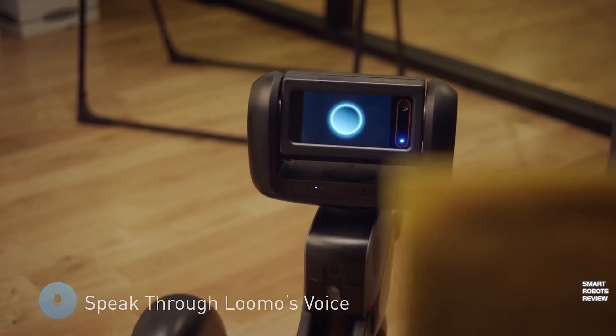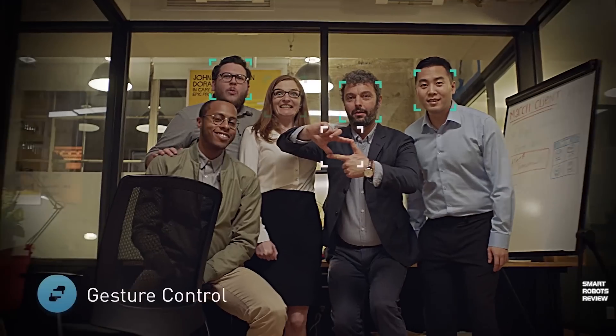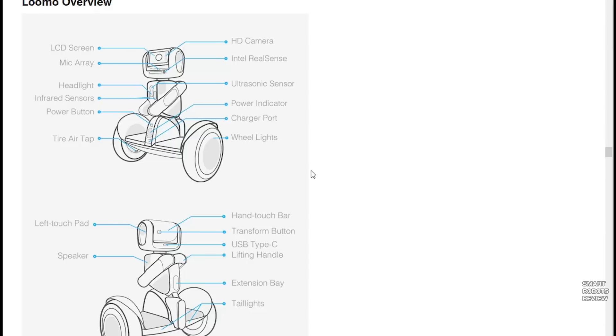The robot is using Android as its operating system. It is powered by an Intel Atom Z8754 core CPU running at a maximum of 2.4 GHz. It has a myriad of sensors and capabilities — let's just go through all the tech stuff real quick. For human identification and tracking, it uses an Intel RealSense camera which can detect objects in three dimensions. That's pretty cool.